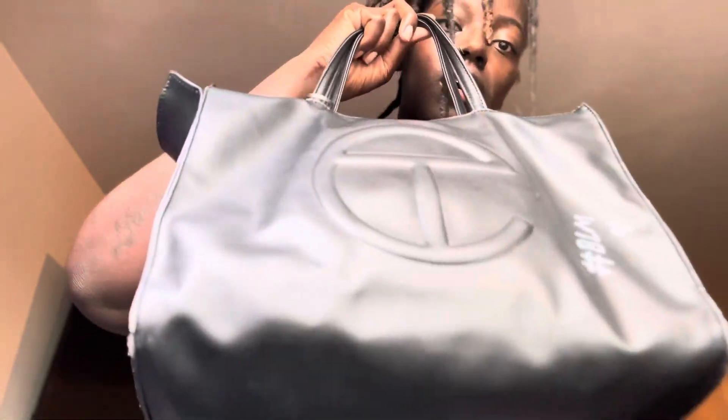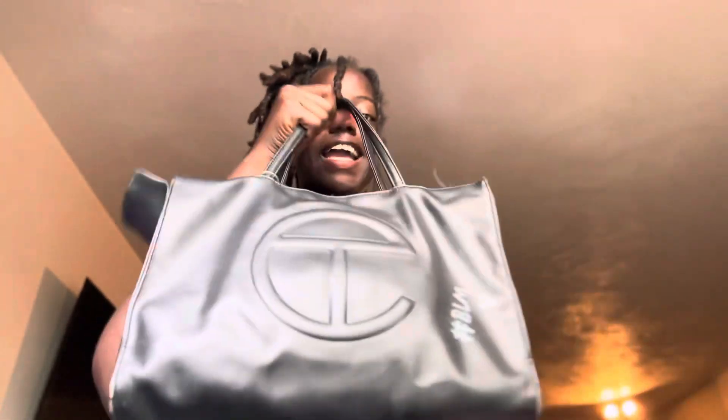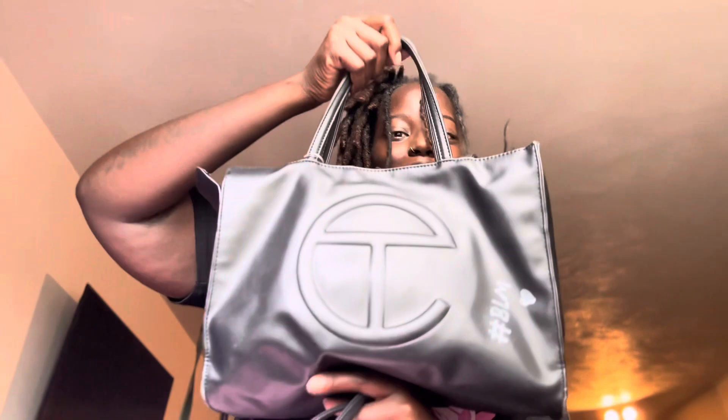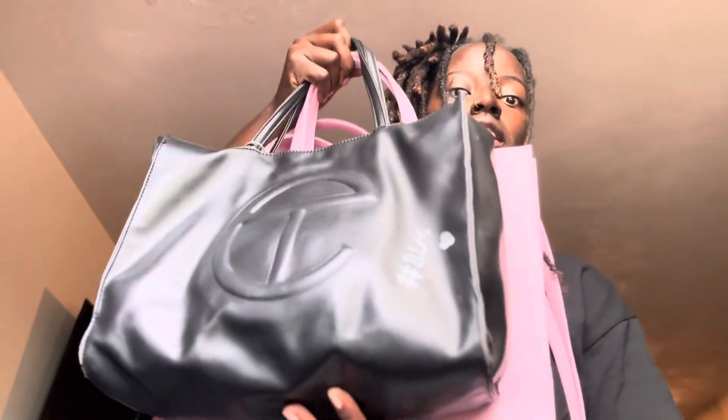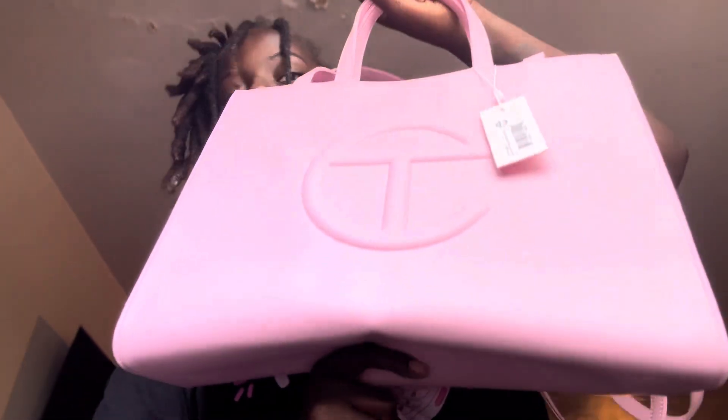So let's do a quick comparison. This is the real Telfar — you see the straps — and this is the fake Telfar. You can tell the feel is a whole different thing. This bag is flimsy, I ain't even gonna play. And size-wise compared to the real Telfar, the fake is a little smaller than the real Telfar.